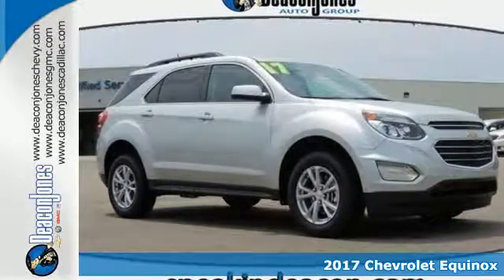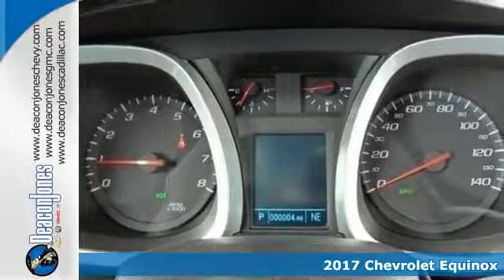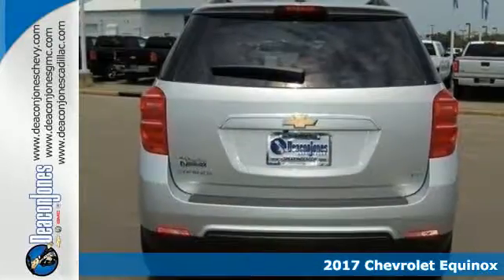It's a 2017 Chevrolet Equinox. No crossover comes close to the style, storage and safety of this Equinox.